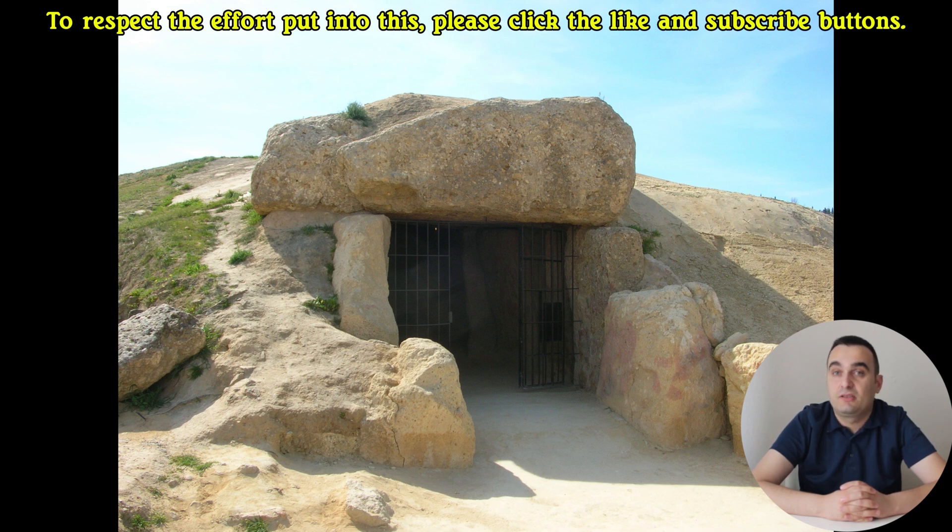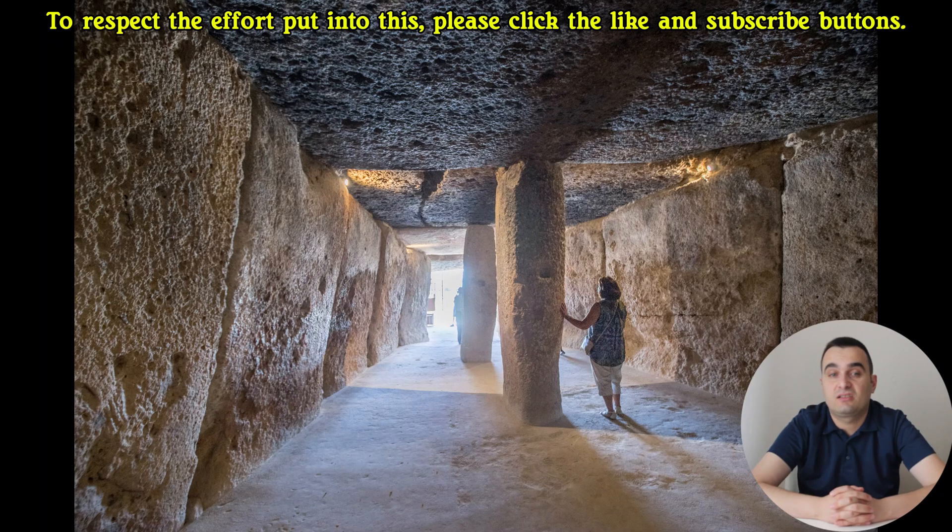It's the Dolmen de Menga, a megalithic tomb constructed over 5,600 years ago during the Neolithic era. The sheer scale of the structure, with stones weighing up to 150 tons, boggles the mind. How did ancient engineers, without the benefit of cranes, trucks, or even iron tools, manage to construct something that would endure for millennia?